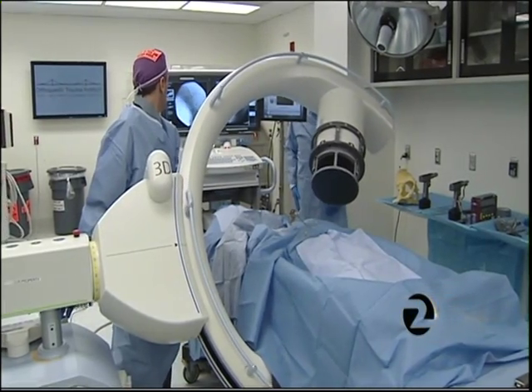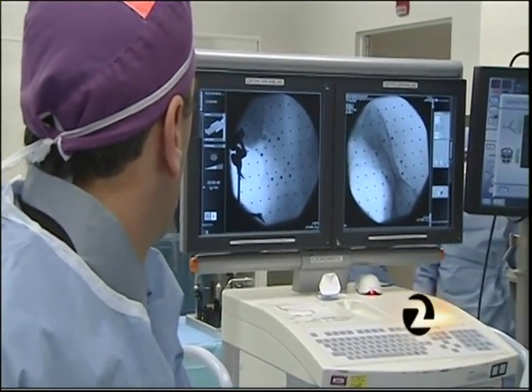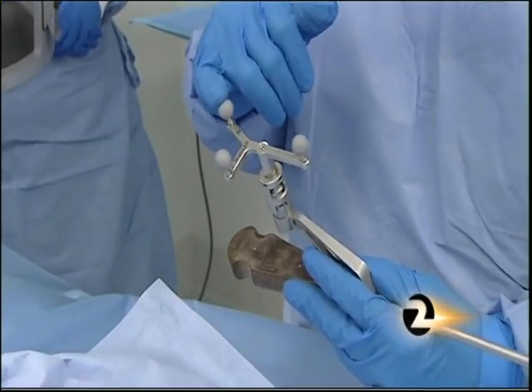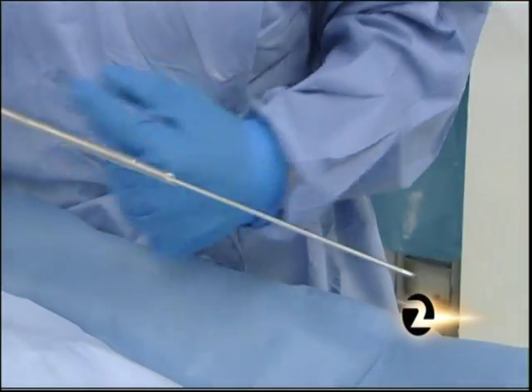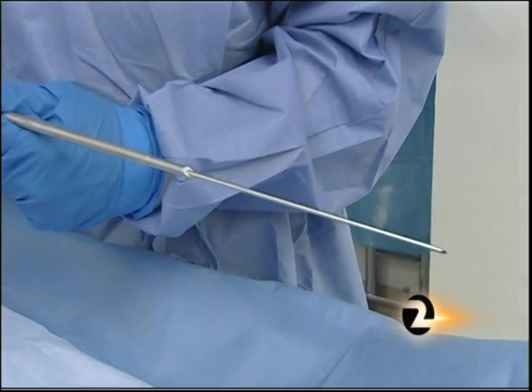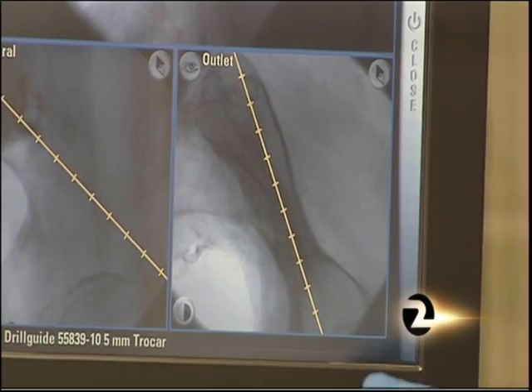Infrared reflectors fixed to the patient are tracked by cameras, then combined by computer with a low-dose 3D x-ray, so surgeons have a virtual view inside the patient and of their instruments. This is a reference for our tool and allows us to see where the tool is in space, all the way from the point to the handle. Live images show where the drill or screw is about to go.